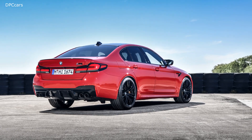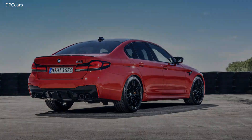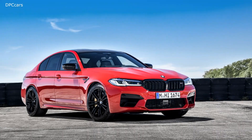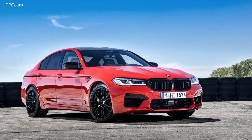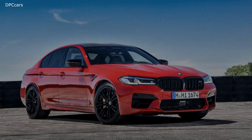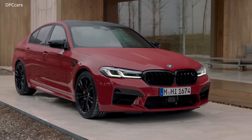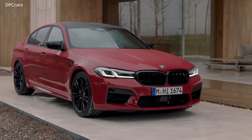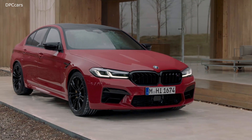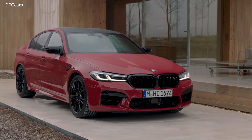The 2021 BMW M5 costs $103,500, not including $995 for destination, which represents a small increase over the 2020 M5's $102,700 price tag. The 2021 M5 Competition, meanwhile, costs $111,100, an increase of just $100 over the previous model. The new M5 goes on sale this August.